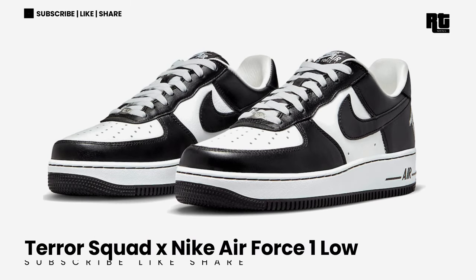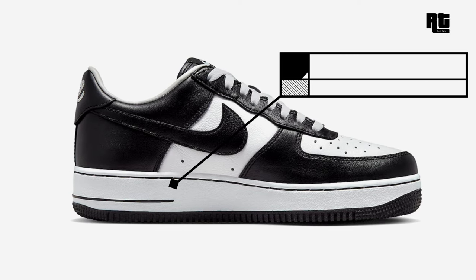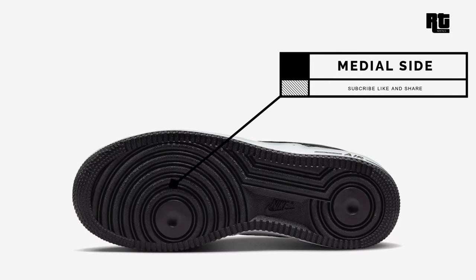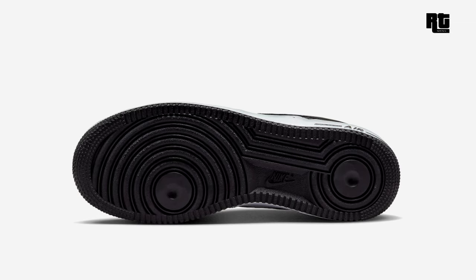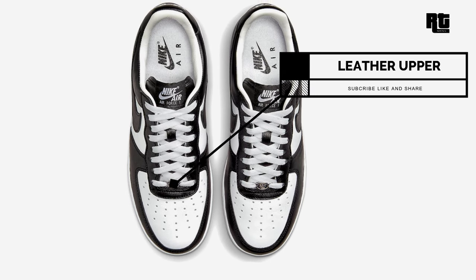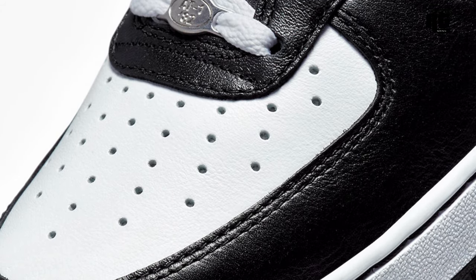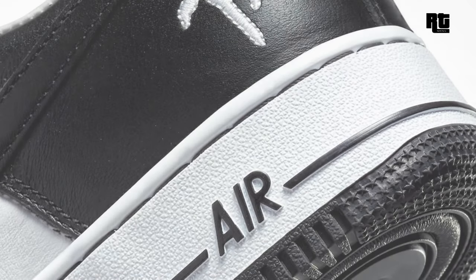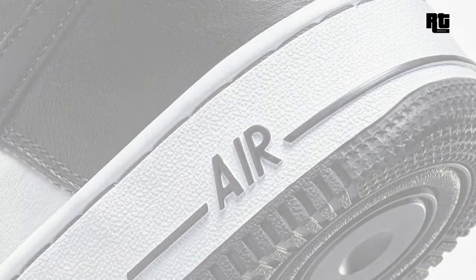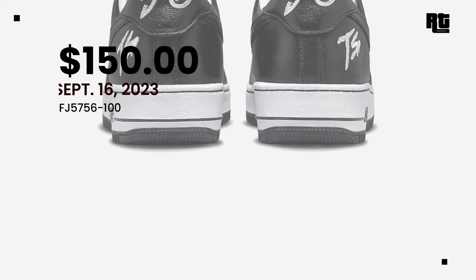Terror Squad x Nike Air Force One Low. This shoe is dressed in a white and black color scheme, giving off panda vibes, constructed in a full leather build. It features a white base with black overlays, swooshes, tongues, heels, and rubber outsole, while white also appears on the inner lining, tongue labels, and midsole. The shoe is highlighted with the infamous TS logo embroidered on the lateral heel. Now available on select retailers and Nike.com at $150 USD.